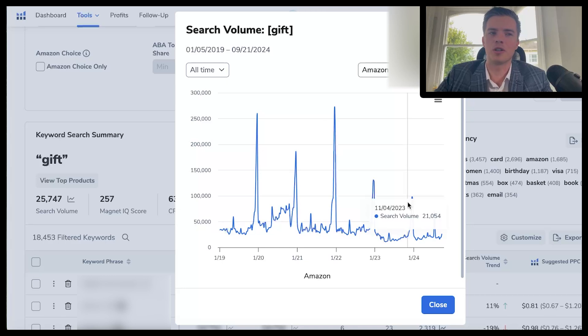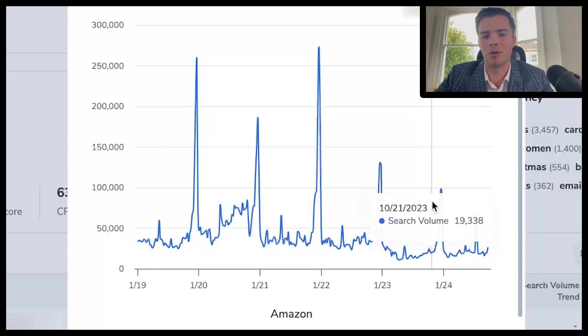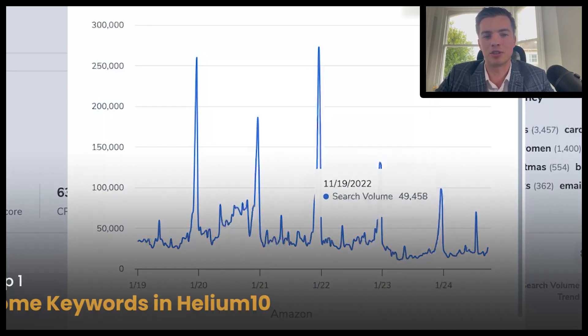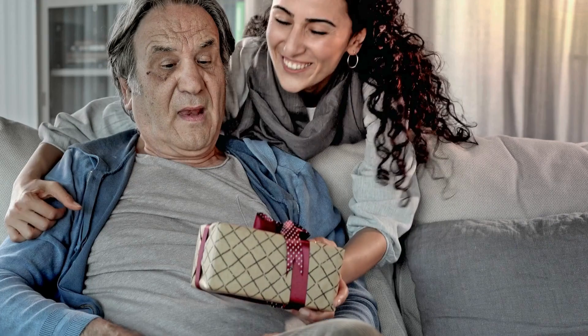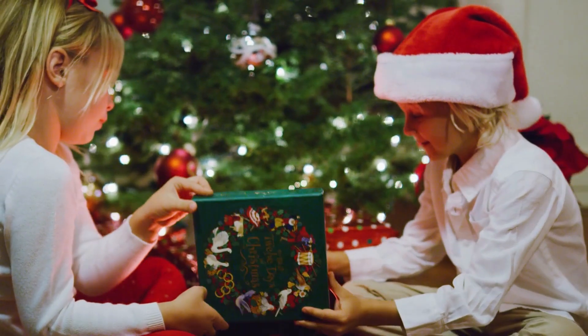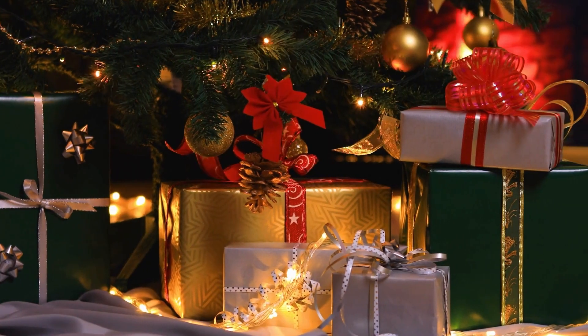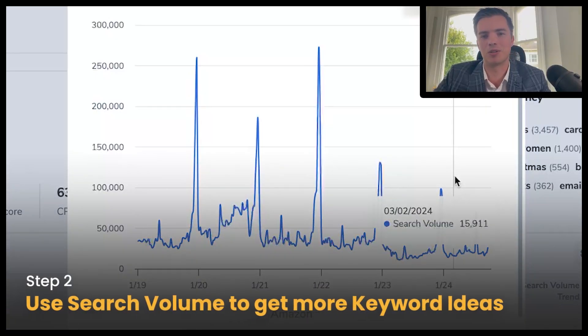Giftable keywords start to become more relevant particularly in November. There is some search volume in September and October, but it really picks up in November. I've put the keyword 'gift' in just to show you what happens. People aren't going to search 'gift' on its own — they're going to search 'gift for my parents,' 'gift for my sister,' 'electronic gift,' 'Christmas tree gift.' That's what people are going to be searching for rather than just the seed term 'gift.'